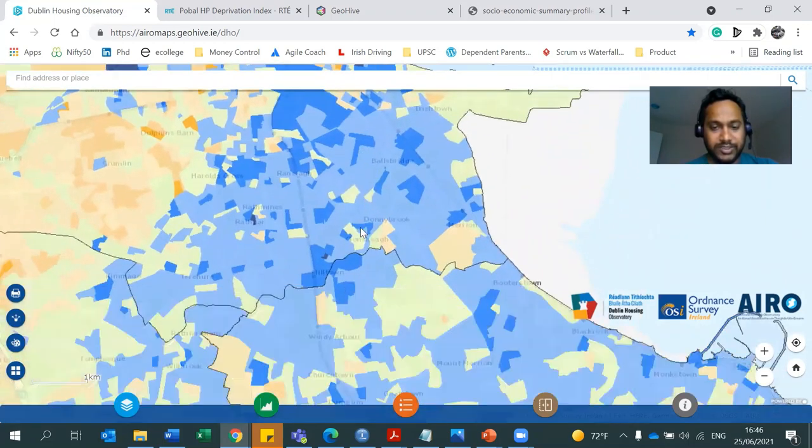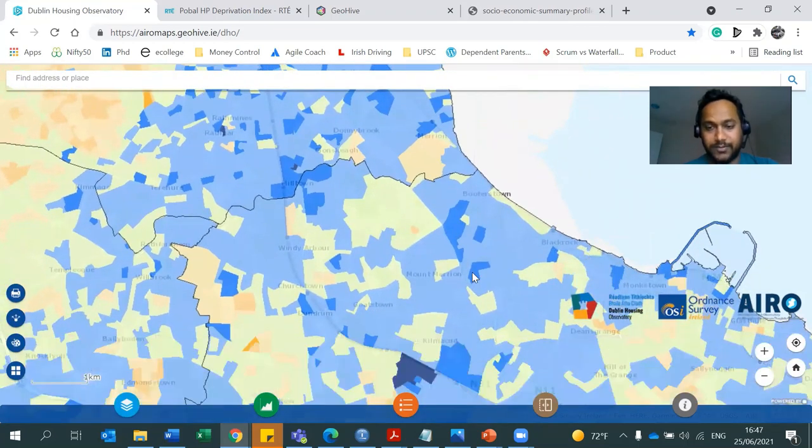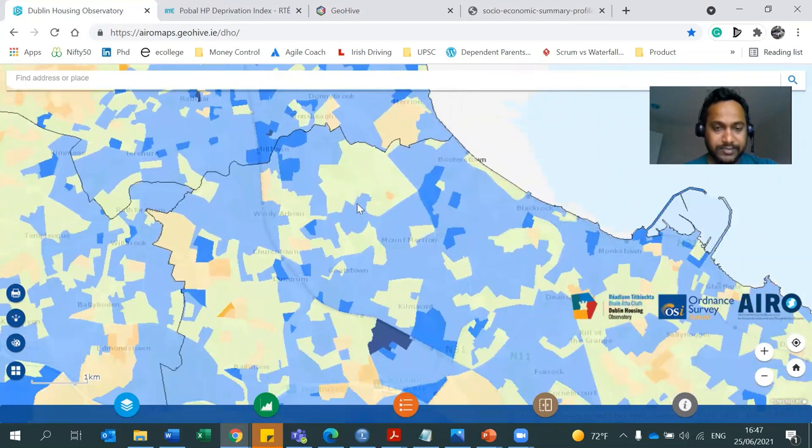But you see bits and pieces of orange here, close to Bray, meaning they are deprived. The factors which power the deprivation index are education, income, employment, the conditions people live in, the houses, the nature of families — whether it's a single parent family or not, kids going to school or not. So there are multiple factors, but at the end it tells us whether the area is deprived or affluent.